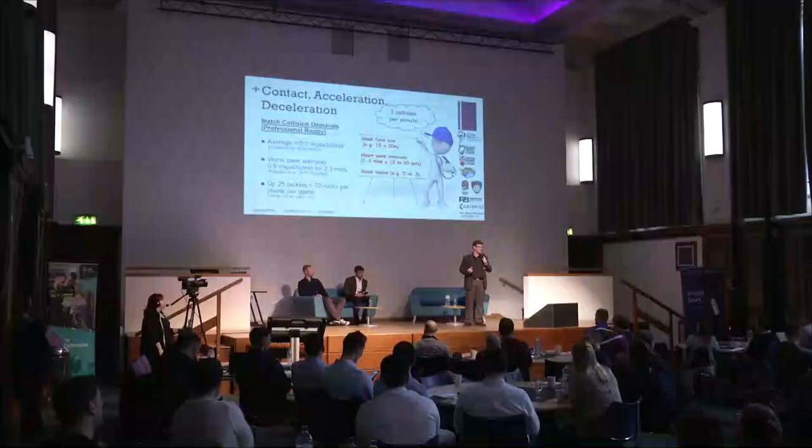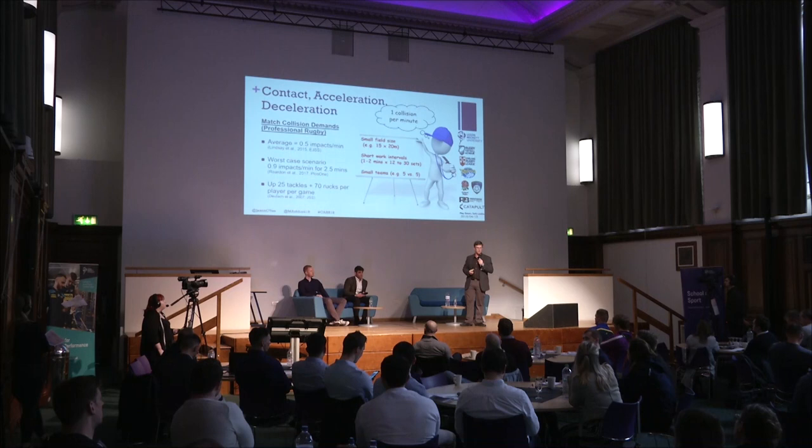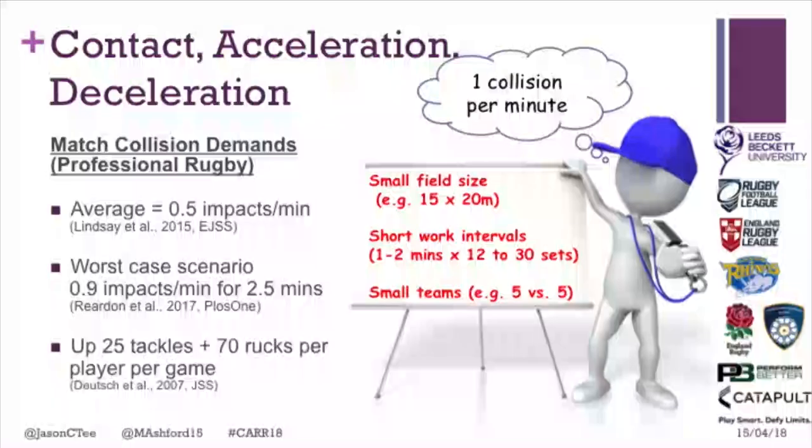For contact demands we need acceleration and deceleration because you need momentum to win contact. In rugby union, we're looking at approximately one contact point every two minutes, worst case one contact a minute for two and a half minutes, around 25 tackles and 70 rucks per game. If we're organizing a training session for defence and breakdown with technical and tactical goals, we want to exceed those match demands so that players find match play easier than training.